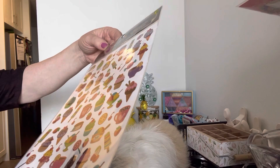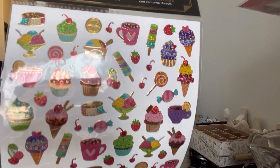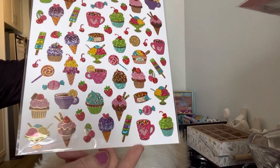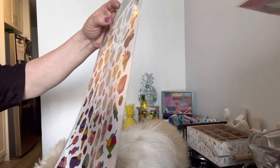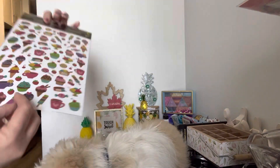Then I found these stickers. They were $1.25 and they have all kinds of ice cream on them. I thought that was really really fun. It doesn't say how many, and they have a gold outline, which is kind of cool. So I picked that up.